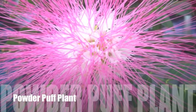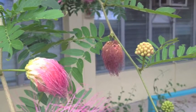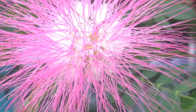This is the powder puff plant. You can see the powder puff looks like a powder puff from many years ago. Females used this to powder their faces.